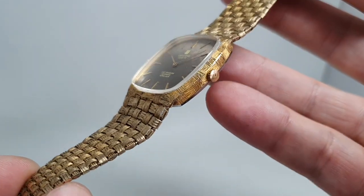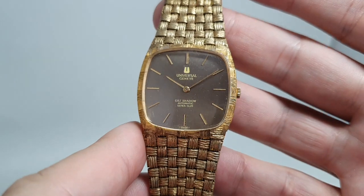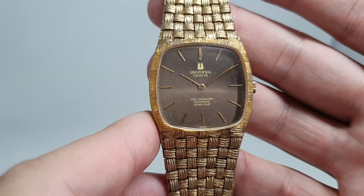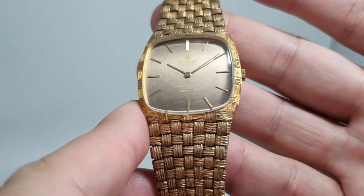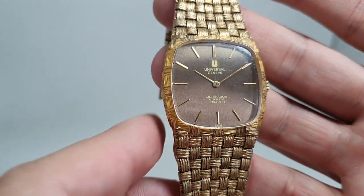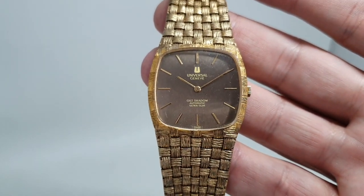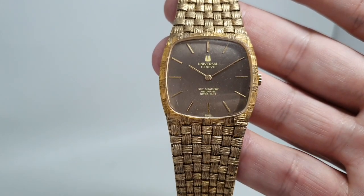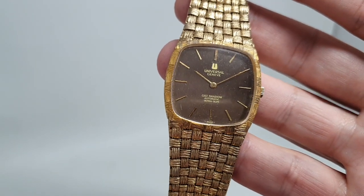While the basket weave bracelet and the case design is going to divide opinion and won't be everyone's cup of tea, the dial is very interesting — it goes from brown to gold to sand, really, really nice — and you cannot fault the quality.